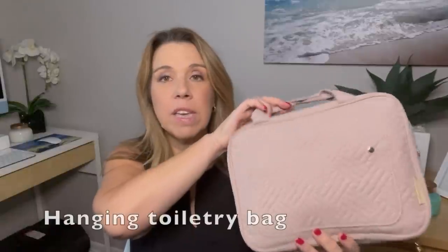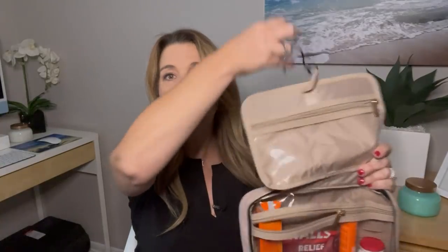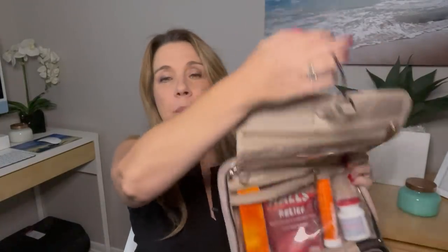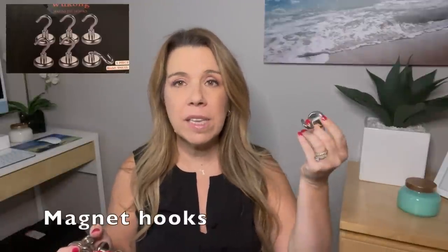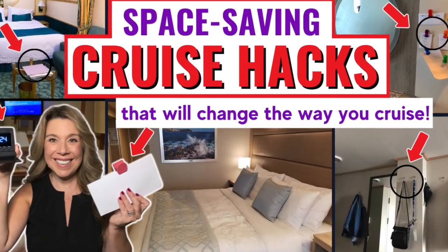Another handy item is a hanging toiletry bag. It's great because it hangs right on your bathroom door, or you can close it up to keep it out of sight. This size actually fits full-size toiletry bottles, and there's a smaller and larger size available in a couple of colors. Something else to pack for your cruise are these handy magnet hooks — if you don't know why they're great, make sure to watch the cruise cabin hacks video on my channel.